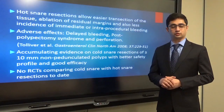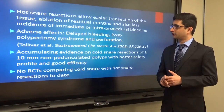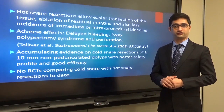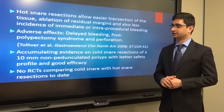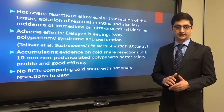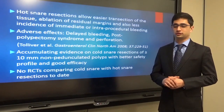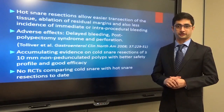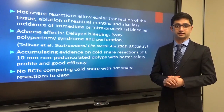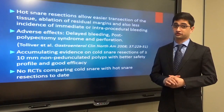Hot snare resections allow easier polypectomy by helping with the transection of the tissue, ablation of the residual tissue margins of the polypectomy, and also a decrease in the incidence of immediate or intra-procedural bleeding. But on the flip side, the adverse effects would be delayed post-polypectomy bleeding, post-polypectomy syndrome, and also a higher incidence of perforation. The hypothesis with cold snare resections is that there would be less incidence of delayed bleeding, but is it at the cost of efficacy?